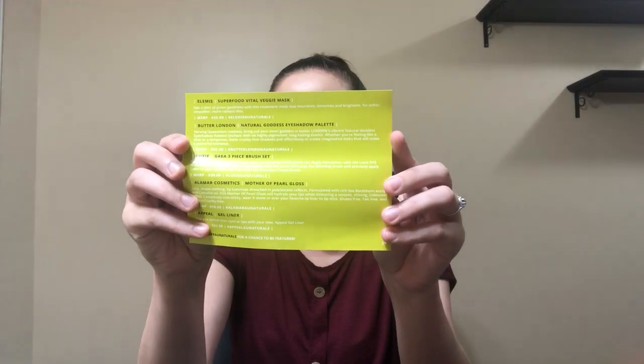Here is what the box looks like. It's different this month — it's shorter this way, but longer this way. The theme this month is Eau Naturelle. And on the back, it's got all of the product info and prices.